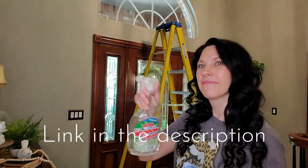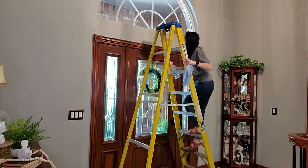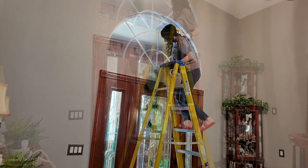To clean the window and glass today, I am using LA's Totally Awesome Window Cleaner. I picked this up for a dollar at Big Lots.